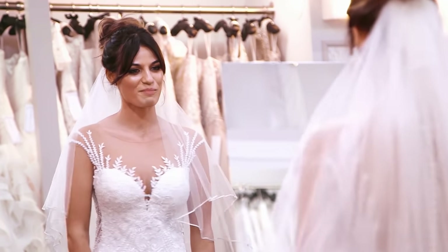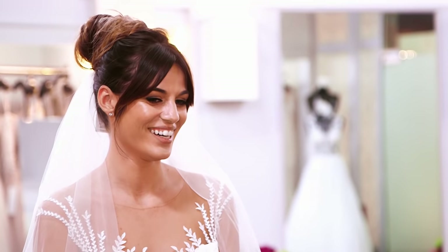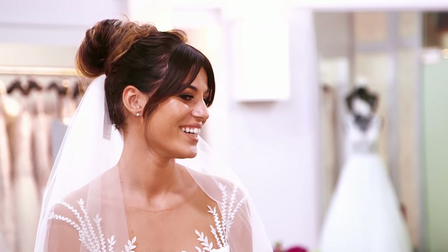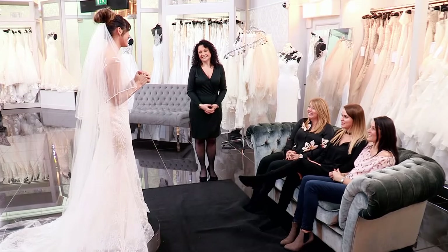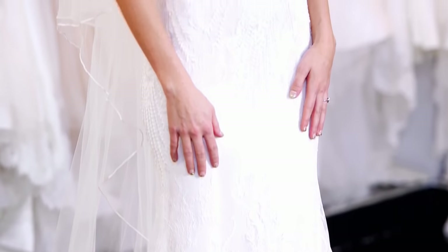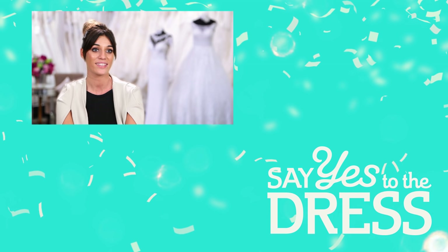Just putting the veil on — it completes it. That veil was amazing. That finishes it off lovely. So, Kira, I've only got one question to ask you. Are you saying yes to the dress? Yes! I almost dismissed the dress putting it on the first time, so I feel really privileged that the designer was here today. This is just the perfect one for me and I can imagine myself walking down the aisle in this.